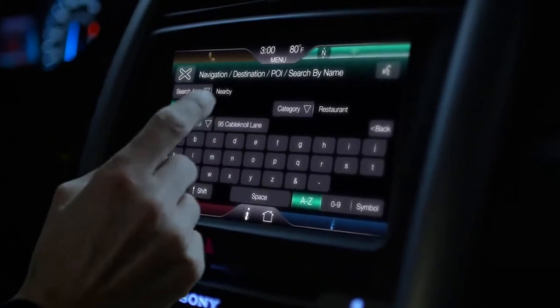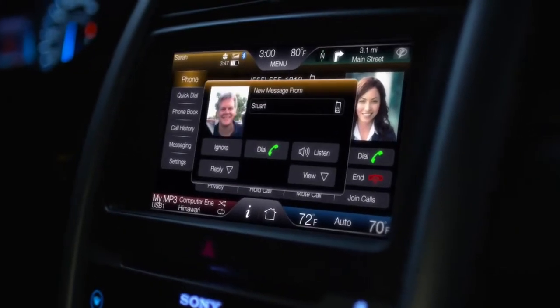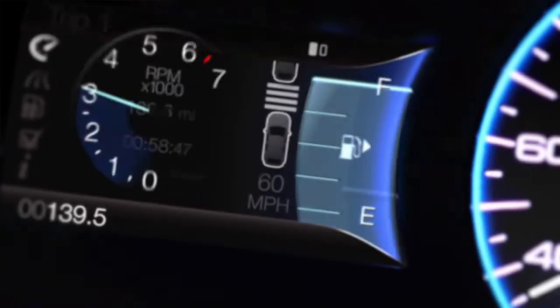Ask for and get turn-by-turn directions. Keep in touch by phone and text. Thumb through your music collection and easily find exactly what you're looking for.